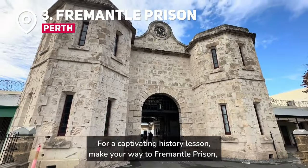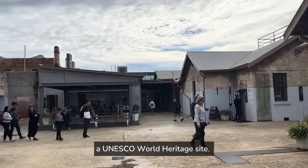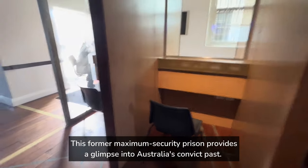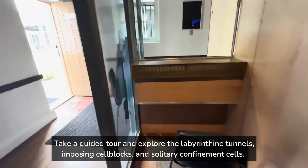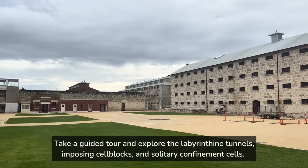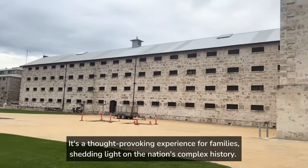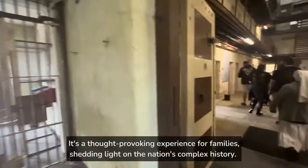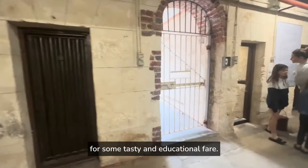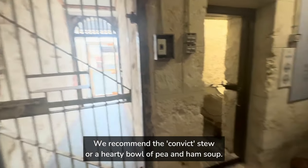For a captivating history lesson, make your way to Fremantle Prison, a UNESCO World Heritage Site. This former maximum security prison provides a glimpse into Australia's convict past. Take a guided tour and explore the labyrinthine tunnels, imposing cell blocks and solitary confinement cells. It's a thought-provoking experience for families, shedding light on the nation's complex history. For an immersive history lesson, be sure to try the prison-themed cafe for some tasty and educational fare. We recommend the convict stew or a hearty bowl of pea and ham soup.